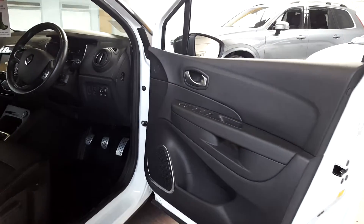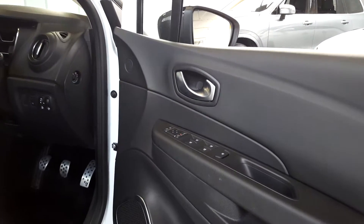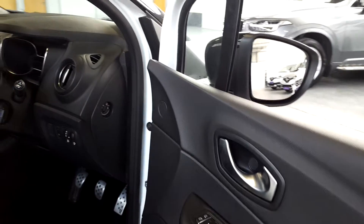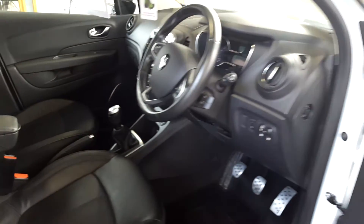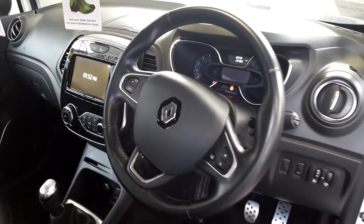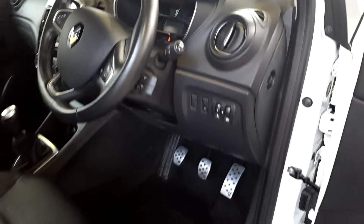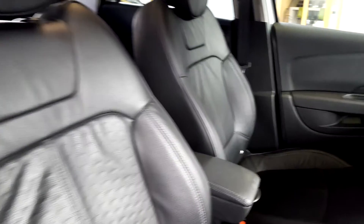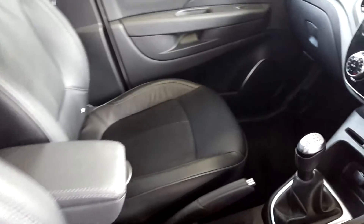Inside this car you've got front and rear electric windows, the mirrors are electric folding with heated glass, an electrically adjustable leather steering wheel, cruise control buttons on the steering wheel, automatic rain-sensitive wipers, auto lights, and a full black leather interior with heated front leather seats.